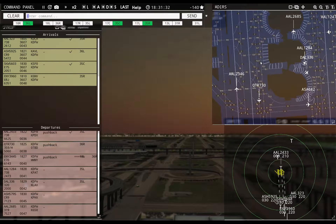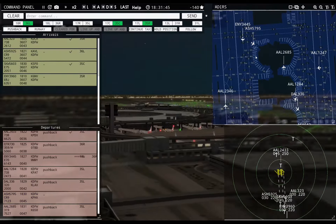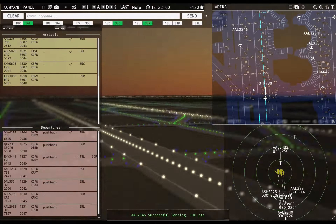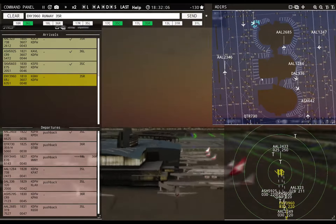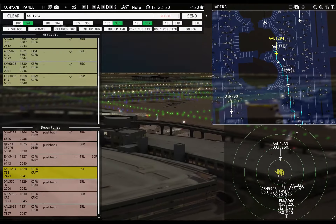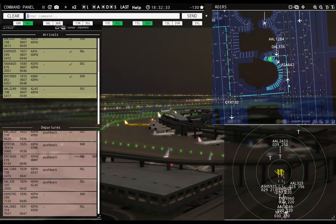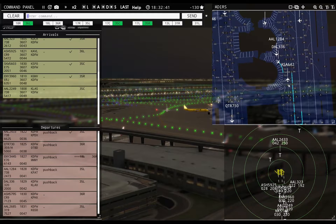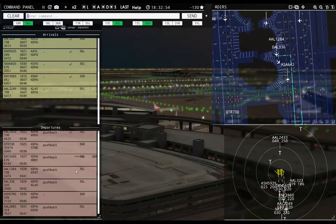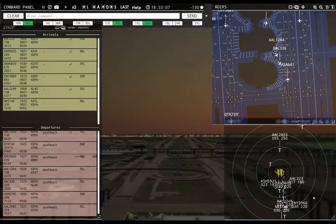American 2685 requesting push and start — pushback approved, expect runway 35 left. Air Shuttle 579R5, pushback approved, expect runway 36 right. Envoy 39R60, runway 35 right, cleared to land. Alaska 642, hold position. Delta 336, ready to taxi — runway 35 left, taxi via Lima. American 1284, runway 35 left, taxi via Lima. American 2249R, runway 35 center, cleared to land.